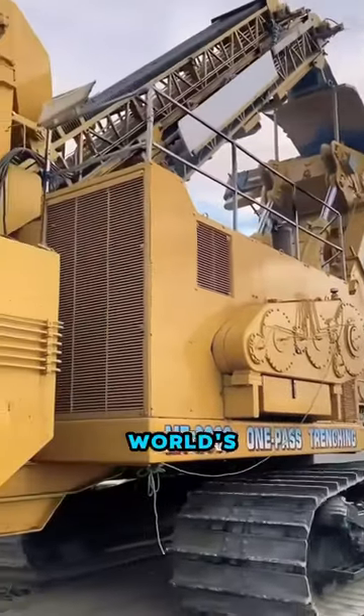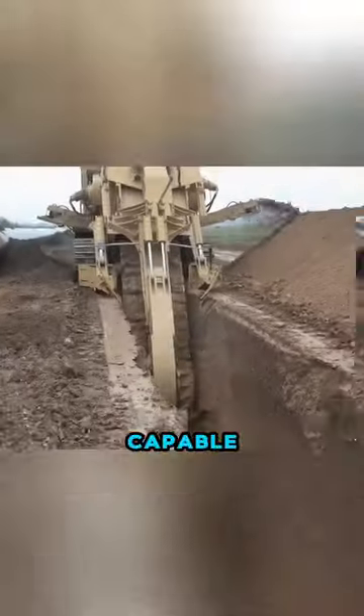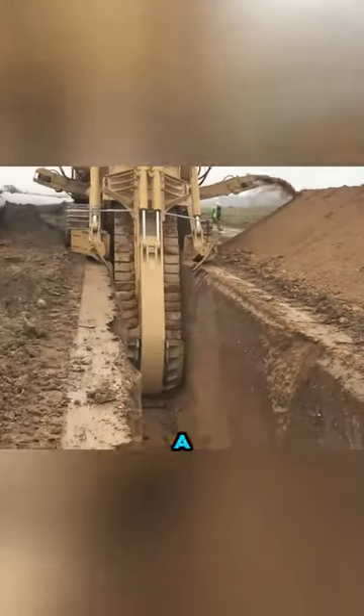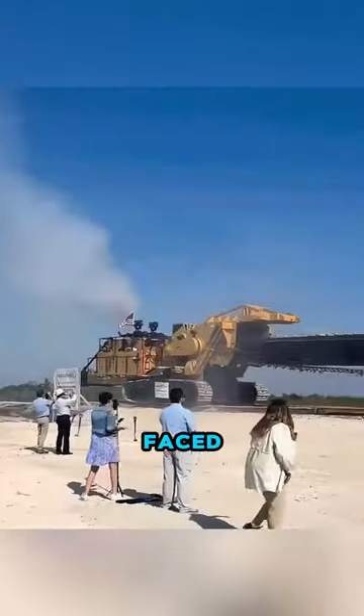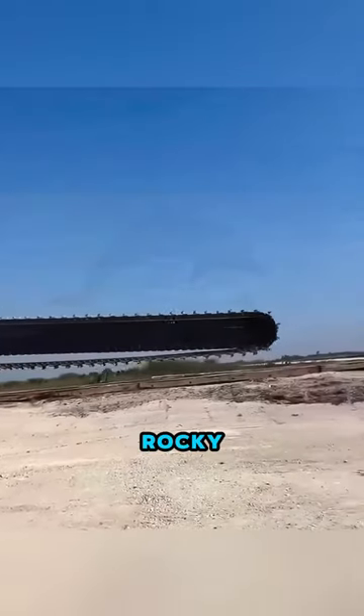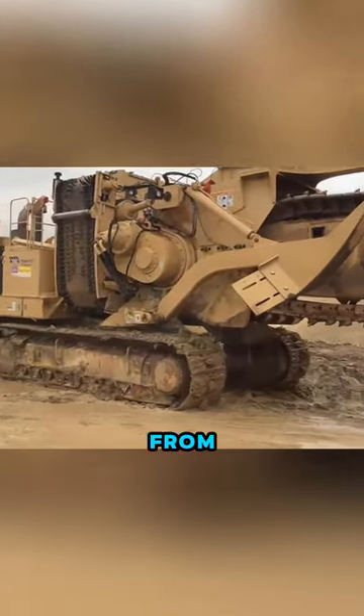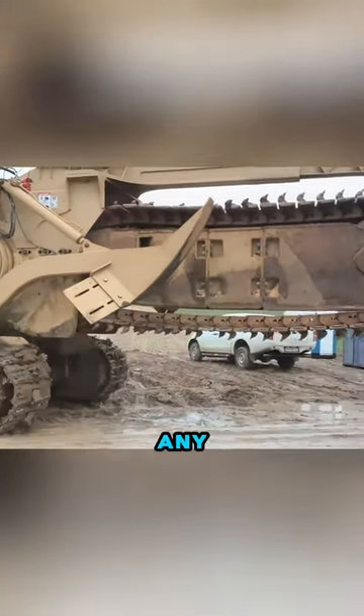Unbelievable. This is the world's largest chain trencher, capable of excavating trenches up to an impressive 50 feet in length in a short period of time. Whether faced with rugged terrain or challenging rocky soil, the colossal Next Drencher RC-800 from Spain effortlessly tackles any obstacle.